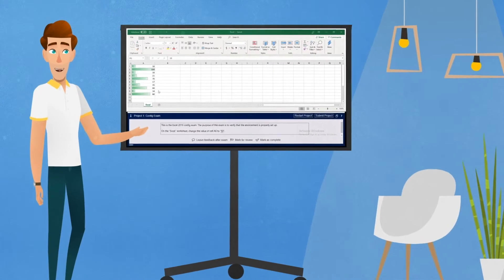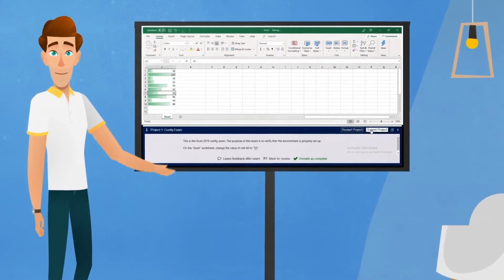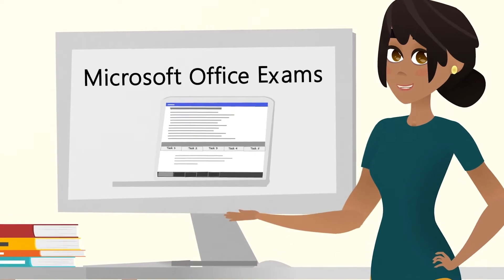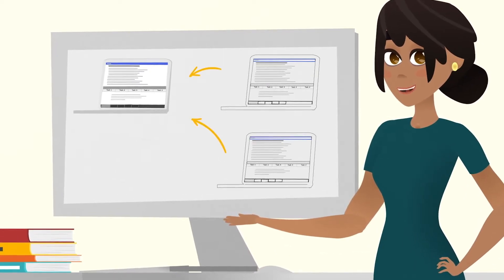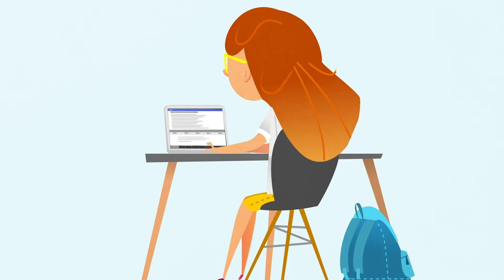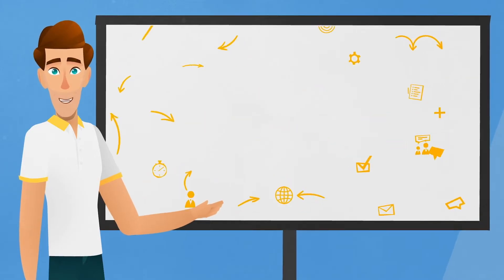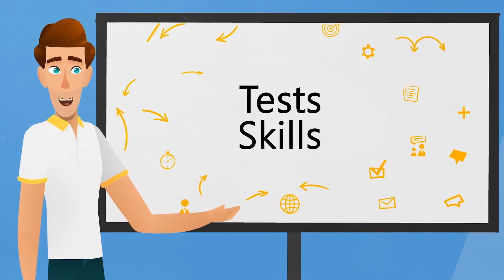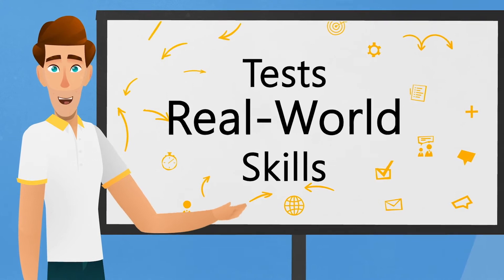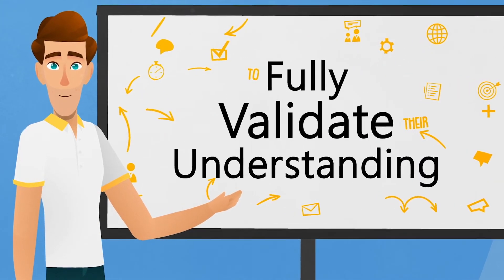These new exams will still include the performance-based format and be live in the application. The Microsoft Office Specialist exams test on multiple projects, taking one project at a time. Once a project is complete, the next begins within the Office programs. Each project tests students' skills exactly as they would be used in the real world, to fully validate their understanding of the Microsoft Office program functionality.